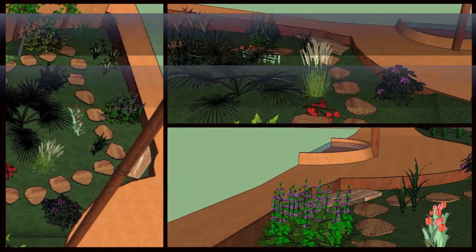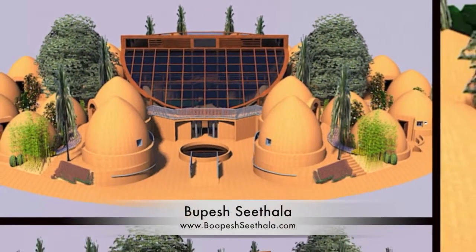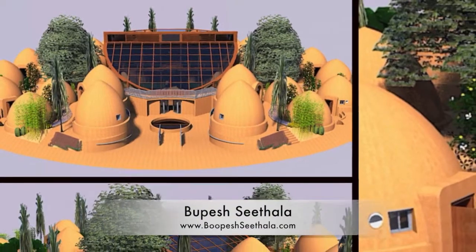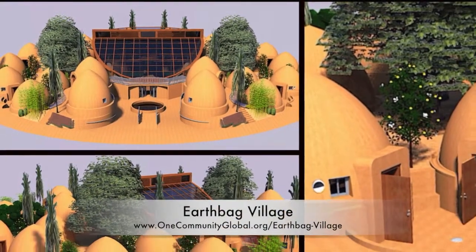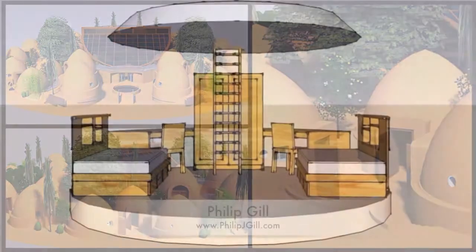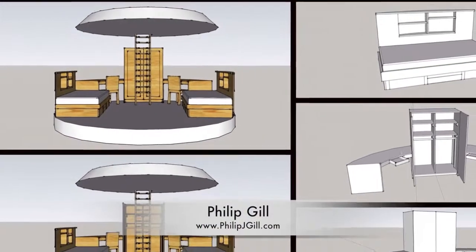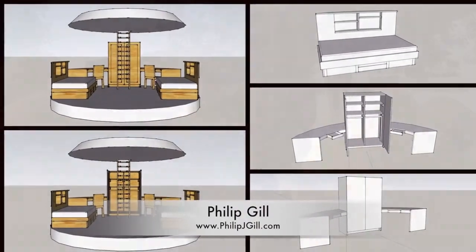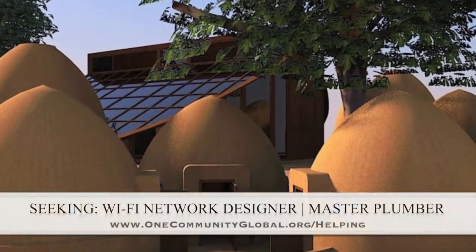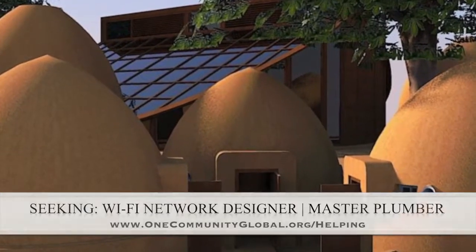Additionally, Bupesh Sithala completed the first round of plant additions to the EarthBag Village central ring area, and Phillip Gill began adding in details to the second set of furniture designs for the EarthBag Village. In this area, we are seeking a Wi-Fi network designer and a master plumber if anybody would like to participate.